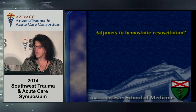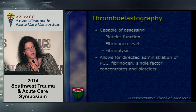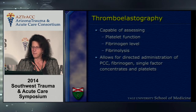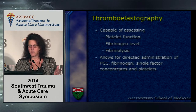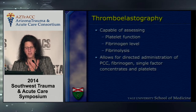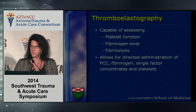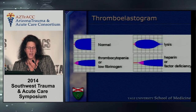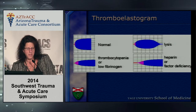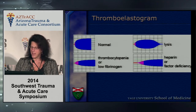Let's talk about adjuncts to hemostatic resuscitation. Thromboelastography is currently being touted by the American College of Surgeons for use in level one trauma centers as an effective way to guide resuscitation rather than using a standard cookbook ratio-based approach. TEG is capable of assessing platelet function, fibrinogen levels, and fibrinolysis, allowing more directed administration. The graphs take 30 minutes and show normal, thrombocytopenia or low fibrinogen, lysis, and factor deficiency patterns.